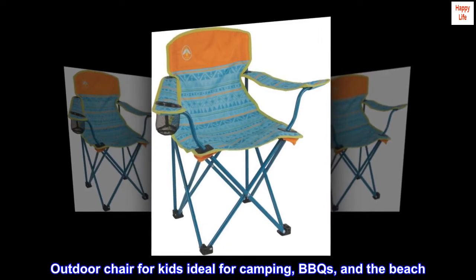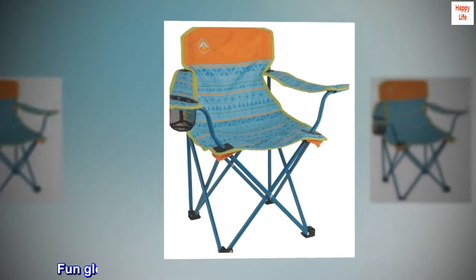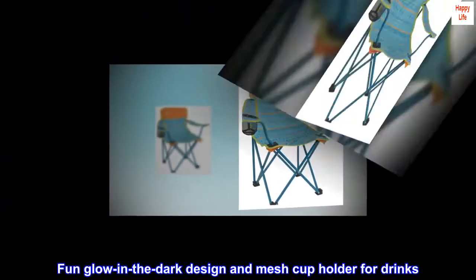Outdoor chair for kids, ideal for camping, BBQs, and the beach. Fun glow-in-the-dark design and mesh cup holder for drinks.